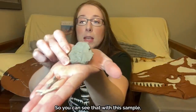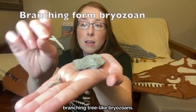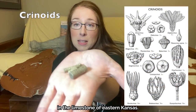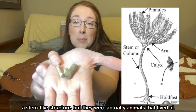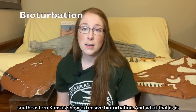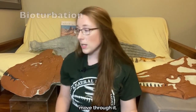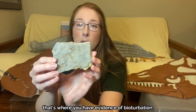I have a couple of examples here. With this sample you've got the fenestrate bryozoans — that means it's got little windows. And here we have the branching tree-like bryozoans. You can also have broken pieces of crinoids. Many people find crinoids in the limestone of eastern Kansas. They kind of look like they might have been plants with a stem-like structure, but they were actually animals that lived at the bottom of the ocean floor. Many of the sedimentary rocks of southeastern Kansas show extensive bioturbation — the reworking of soils and sediments as animals like shrimp and worms move through it. I have some examples of burrows here — you can see these little sections where you have evidence of bioturbation.